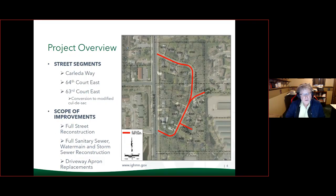The general project overview covers the street segments. The project is just north of 65th Street, on Cahill Avenue — just off of Cahill Avenue. Carlita Way is a looped road off of Cahill, with a small section of 63rd Court and 64th Court that are part of the project.